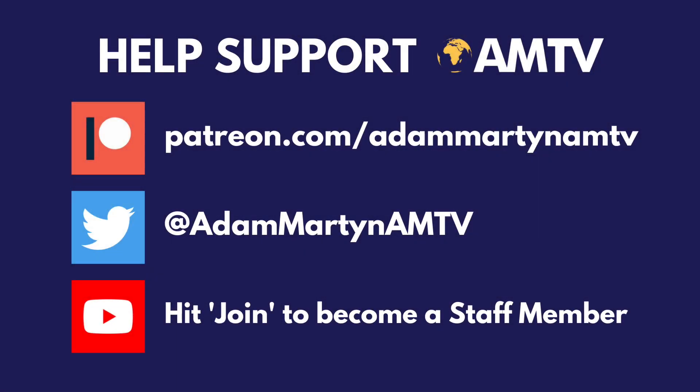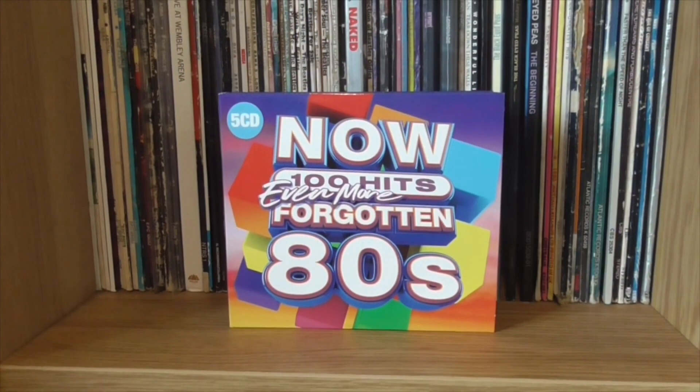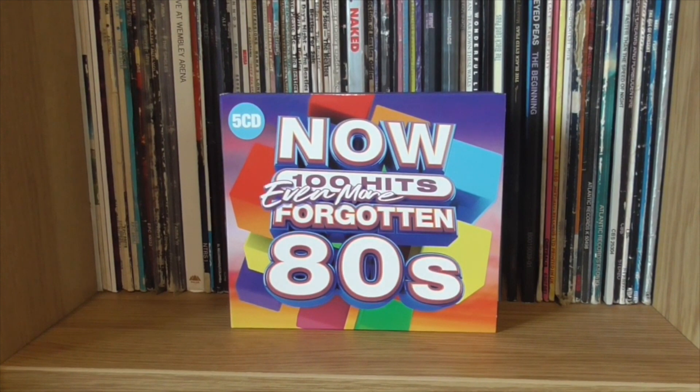Help support AMTV by becoming a patron, an AMTV staff member, and following us over on Twitter. Hi there guys, it's Adam Martin here, and welcome back to a brand new episode of the Now Review.